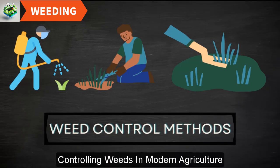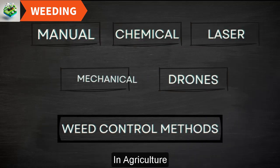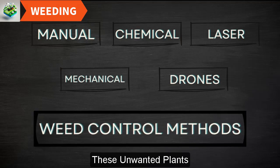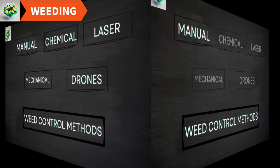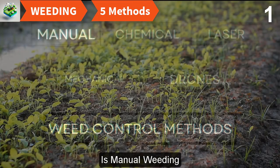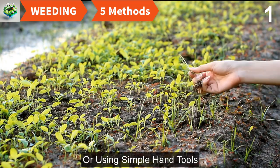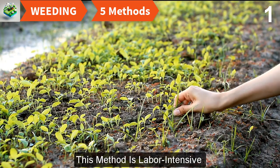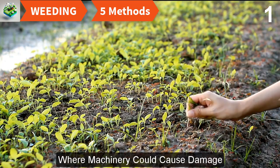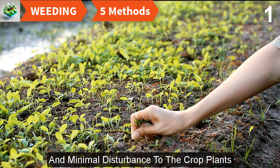Controlling weeds in modern agriculture: in the ongoing battle against weeds, several effective methods have been developed. Manual weeding is the oldest and most straightforward method, where farmers physically remove weeds by hand or using simple hand tools. This method is labor-intensive and often used in smaller or more delicate crops where machinery could cause damage, allowing for selective weeding and minimal disturbance to the crop plants.